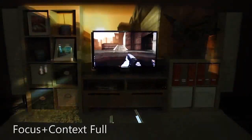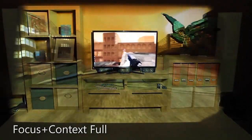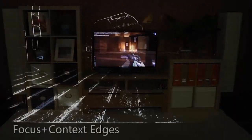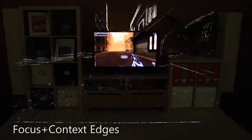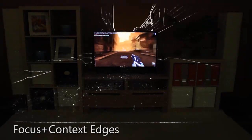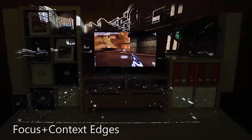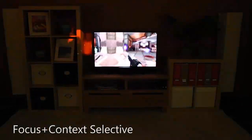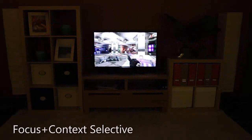The most obvious way to increase immersion is to simply extend the content from the television screen out into the room, replacing the physical reality with the game's reality. Instead of simply extending the game content, one can focus only on the high-contrast features — for example, highlighting only the edges. With focus plus context selective, only certain game elements escape the television.